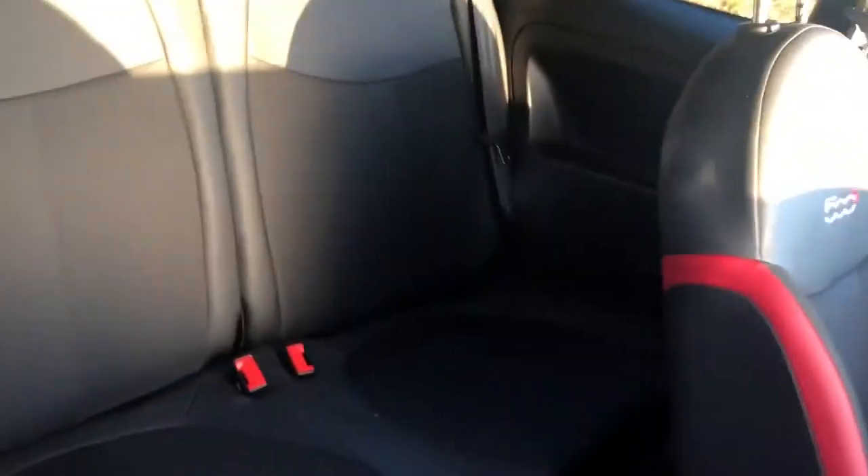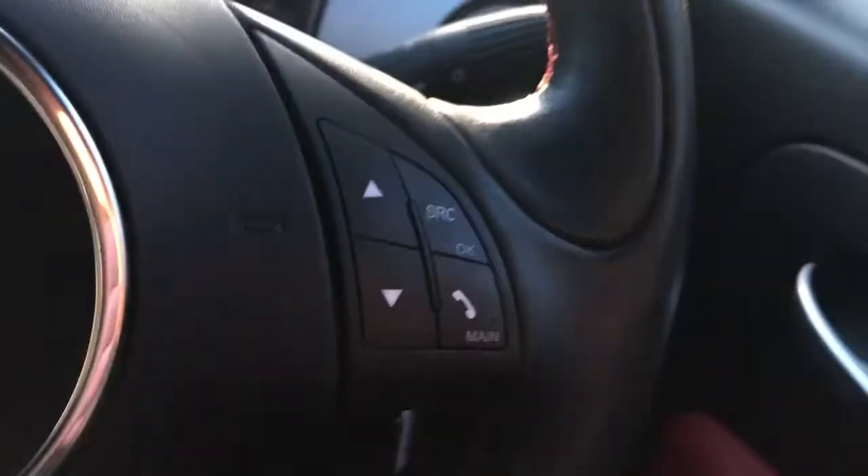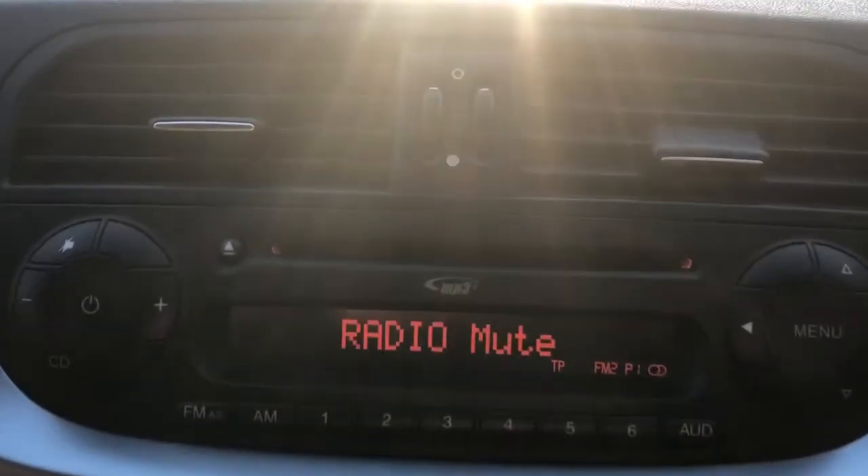There are front electric windows and electric wing mirrors, red trim on the doors, and we do have part leather seats. There are steering wheel controls for Bluetooth and radio, and the vehicle has a CD player.